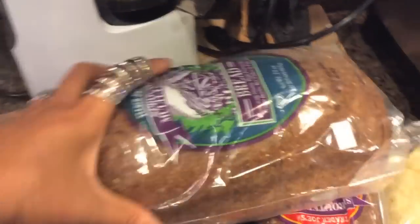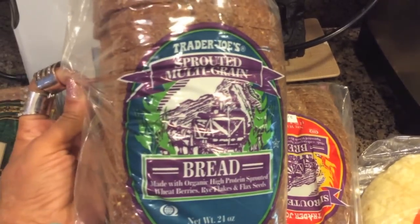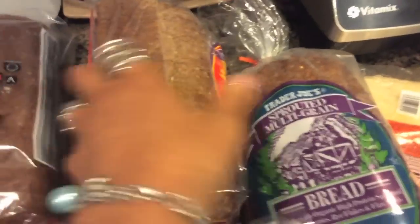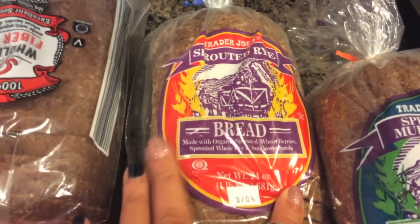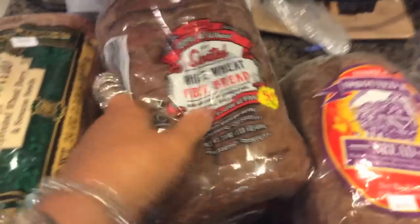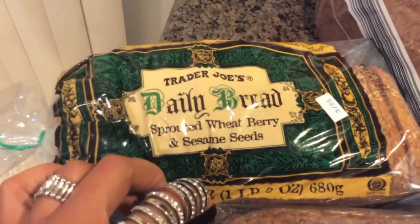I got some bread again — sprouted bread. I got the sprouted multigrain bread, this is their sprouted rye bread, and the regular fiber whole wheat bread. I also saw this one I hadn't seen before: sprouted wheat berry with sesame seeds.